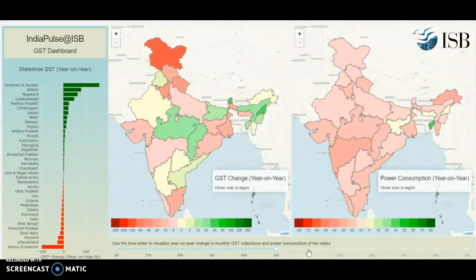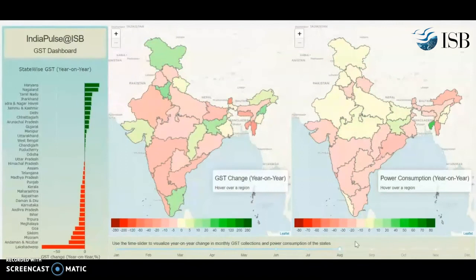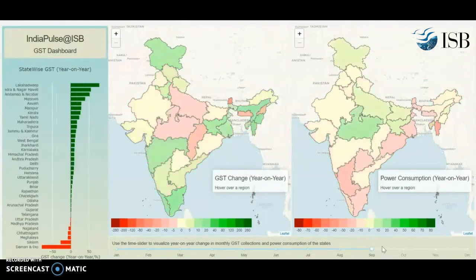Not much is happening in power consumption yet. Let's go to August — a little bit more activity, but not much. You see a few greens here and there: Tamil Nadu, Gujarat, and a few other states. It will start to pick up in September and October. When you go to September, you see more greens.